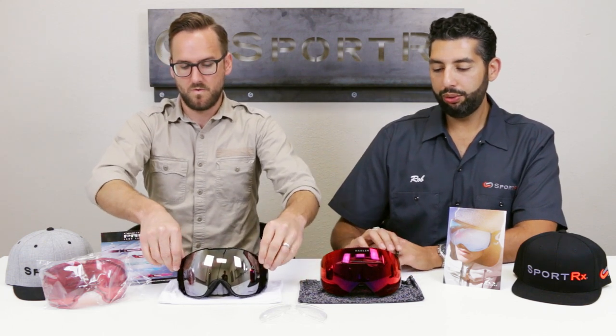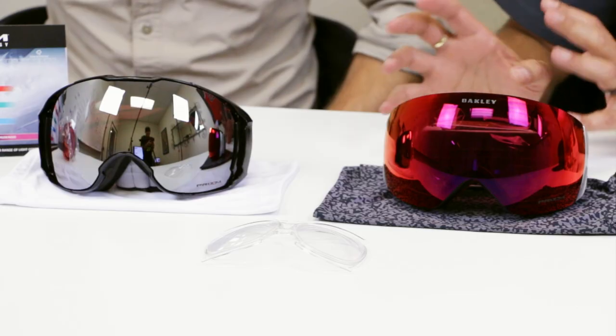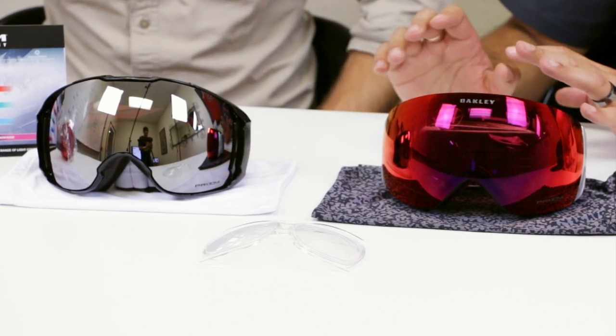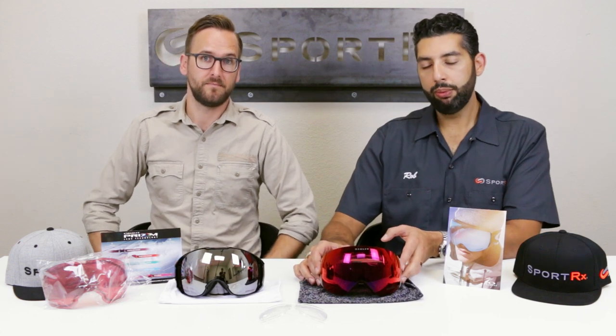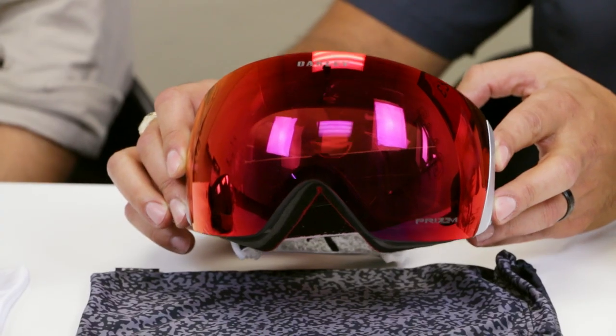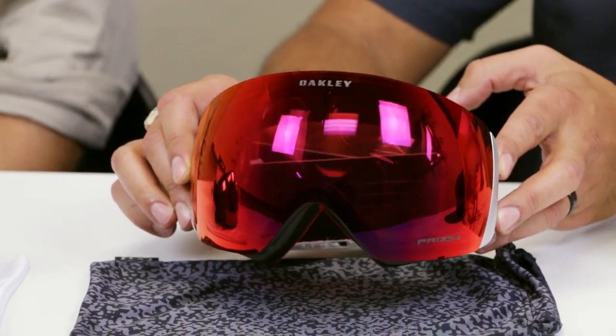These are two just unbelievably cool goggles, and they have some differences and some similarities. If I was looking for a new goggle right now, these would be at the top of my list. The main differences: the Flight Deck has this completely rimless look, feel, and design, which looks beautiful and gives you a little bit better peripheral vision. It's all lens, all the time.